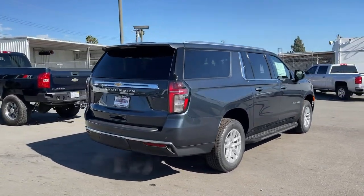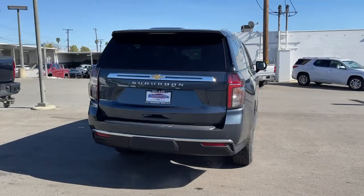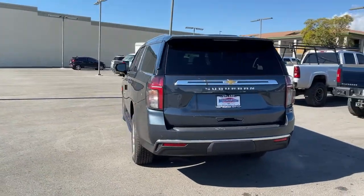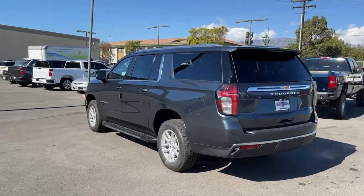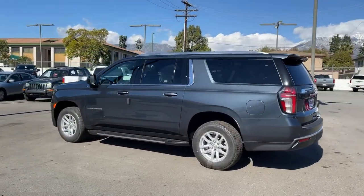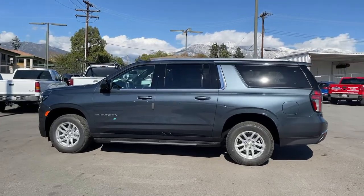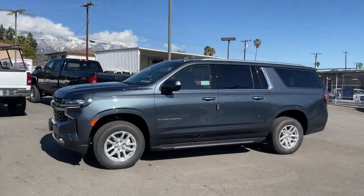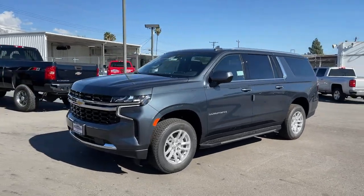These are just some of the great options this vehicle comes with: keyless entry, satellite radio, remote engine start, keyless start, power passenger seat, heated mirrors, backup camera, aluminum wheels, power driver seat, rear AC. No muss, no fuss — the Suburban has you covered in style.